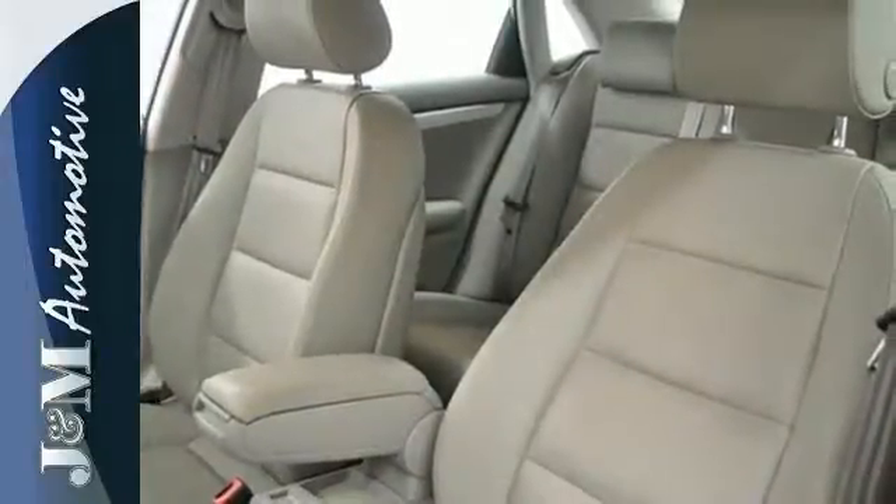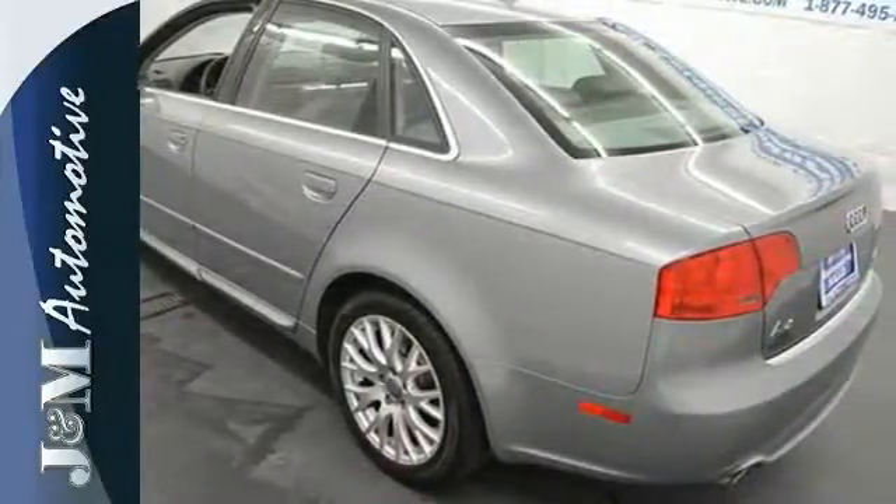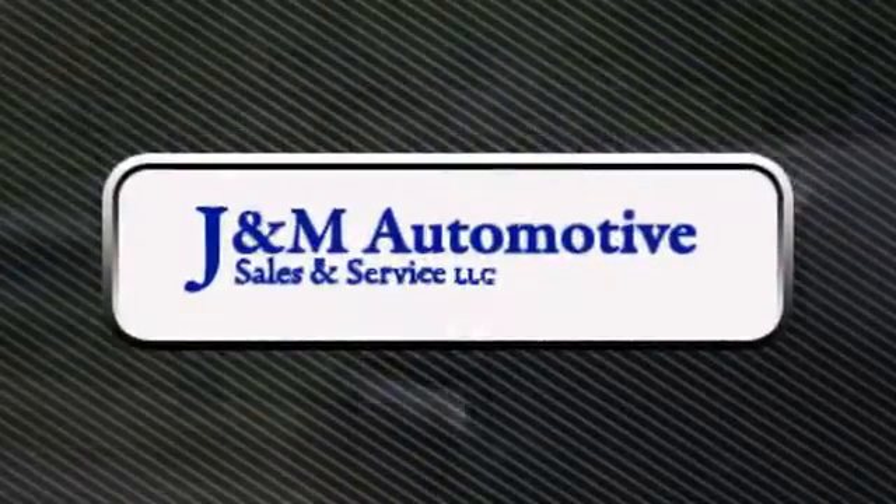When was the last time you used the word joy to describe driving? Experience it today when you come in for a test drive. You'll see a difference at J&M Auto Sales. Call or stop in today.